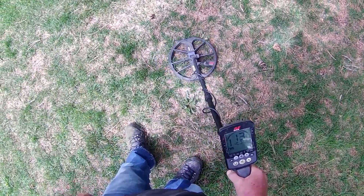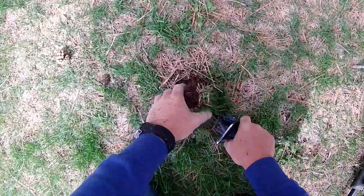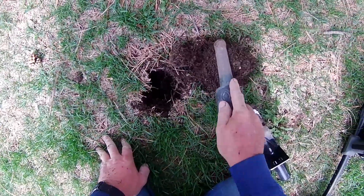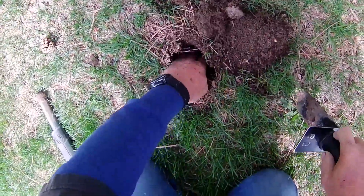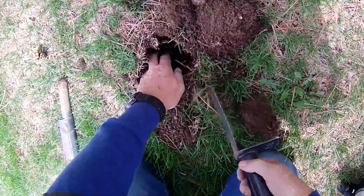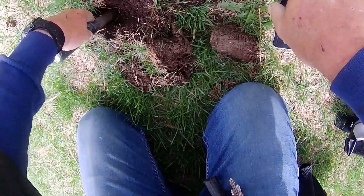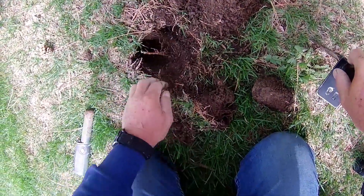Got a 13-14 here, 12-13. It's a nickel signal. It's kind of deep, so could be something good. It could just be another one of them regular old nickels like I've been digging all day. Or it could be a ring pull. If it's a nickel, that might be a pretty old one.